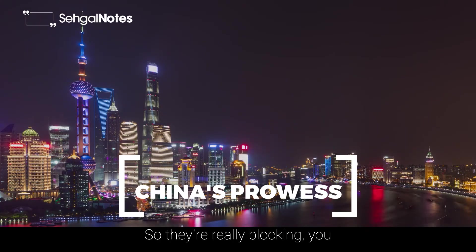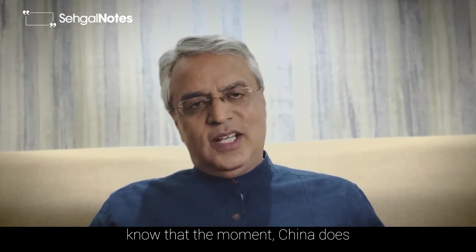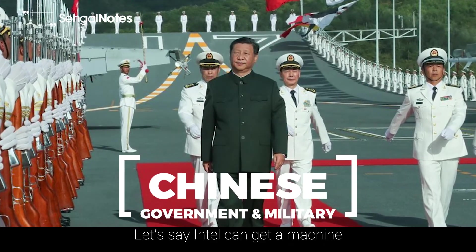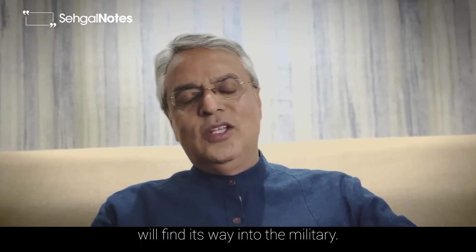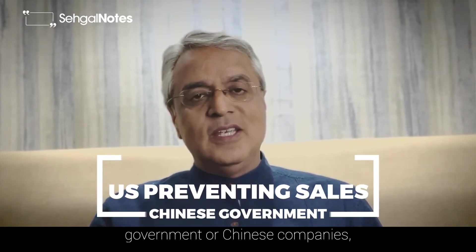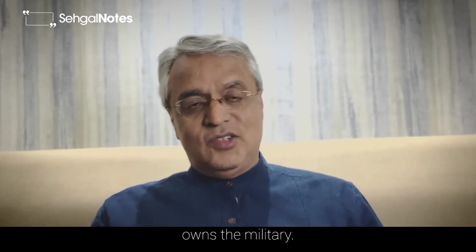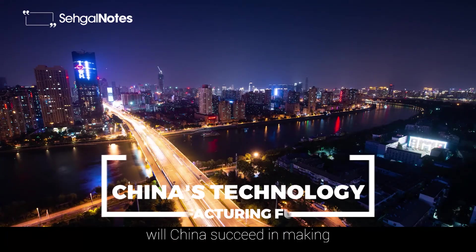The US knows the moment China gets its hands on a machine like that, they are going to come up with a cheaper, better, more efficient version, as we have seen in so many other things. Another reason is that in China everything is owned by the government regime, and soon that technology and expertise will find its way into the military. The US has been blocking sale of many technologies to Chinese companies mainly because commercial business is under the thumb of the government, which owns the military, so there's no distinction there.